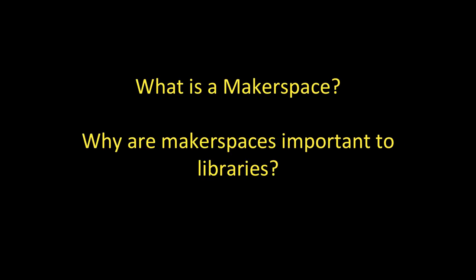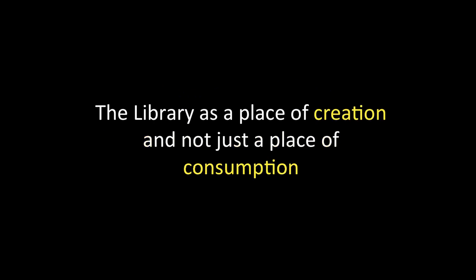We will define what a makerspace is and explore why makerspaces are important to libraries. This is really about the concept of the library as a place of creation and not just a place of consumption. For many, many years, the library has been thought of as a storehouse of information and ideas, a place where people come and take it away with them. The concept of the makerspace kind of turns that on its head and says: not only do we allow people to take things from us to enrich their lives and become more educated, but we also are now a place for people to create that very sort of knowledge and source of information. It's very, very exciting.